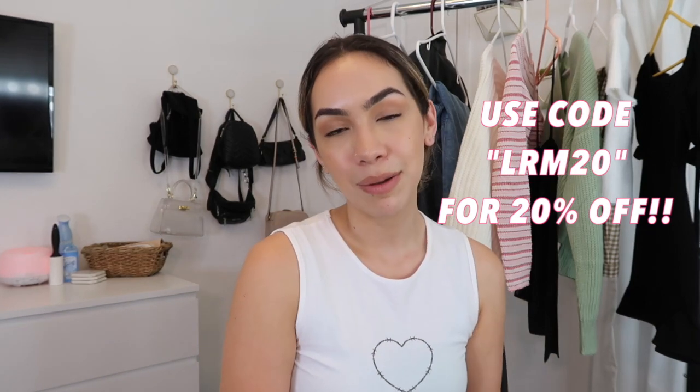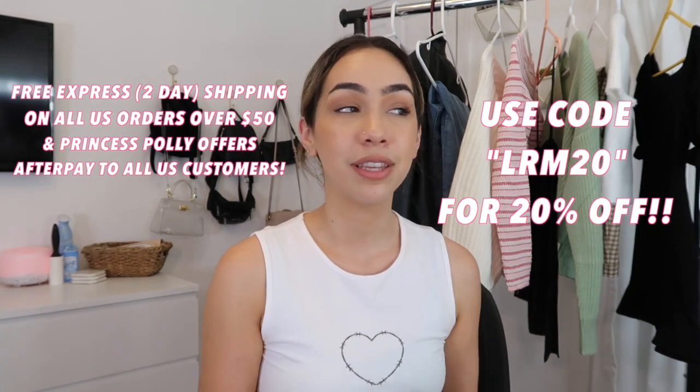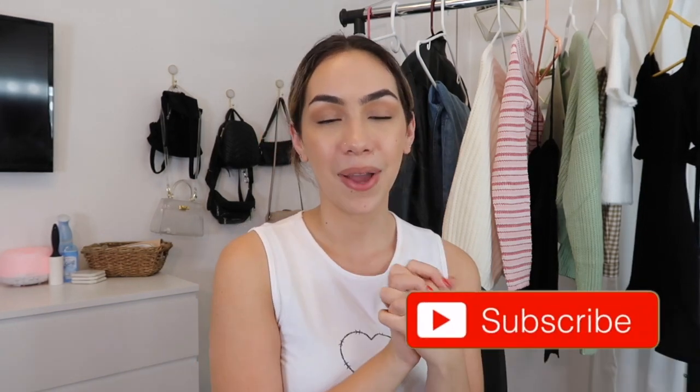That is everything in today's haul! Everything will be linked in the description below so you can find every single item. Use my discount code LRM20 for 20% off, and if you order over $50 you get free two-day shipping — so 20% off and two-day shipping, sounds like a deal. Let me know if you get any of these pieces or anything else from Princess Polly. If you enjoyed this video please give it a thumbs up, follow me on all my socials linked below, and subscribe if you haven't already — I'll see you guys in my next video, bye!